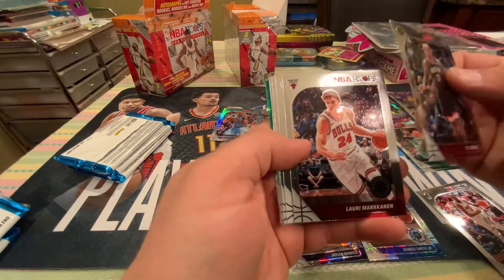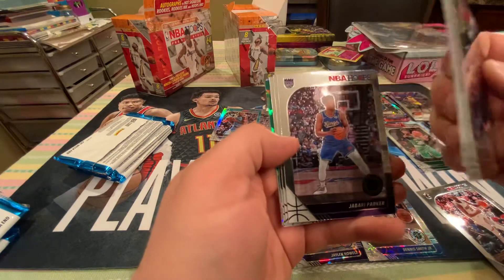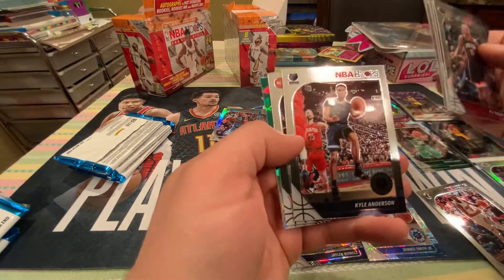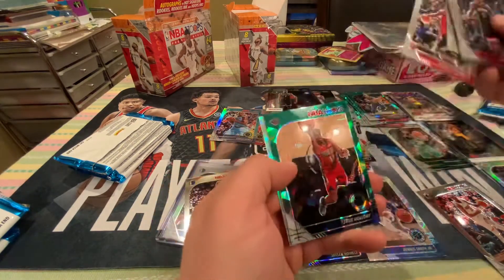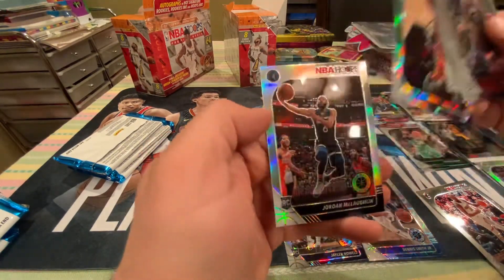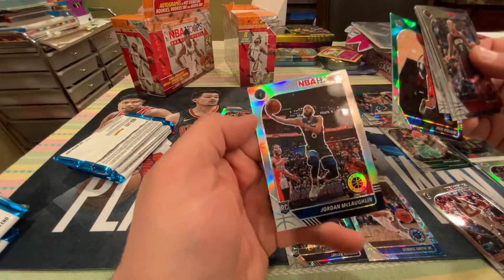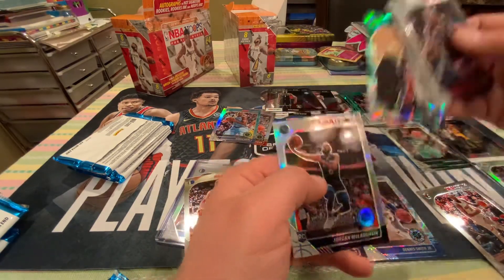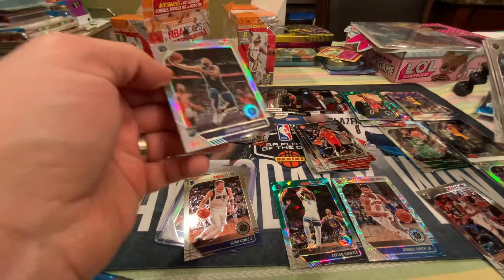PJ Tucker. Laurie McKinnon. Mobamba. Jabari Parker. Kyle Anderson. Bruno Fernando, rookie. Drew Holiday — the silver rookie. I've never heard of him. Maybe he's good, or maybe he will be good. I'll take a silver rookie. That's for sure. I will take a silver rookie.